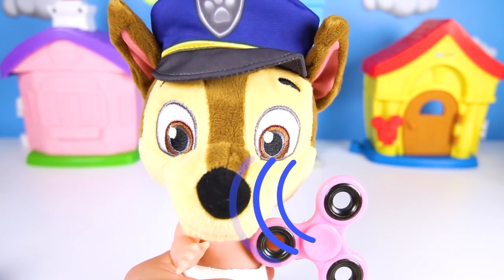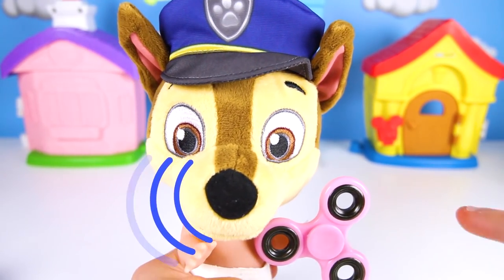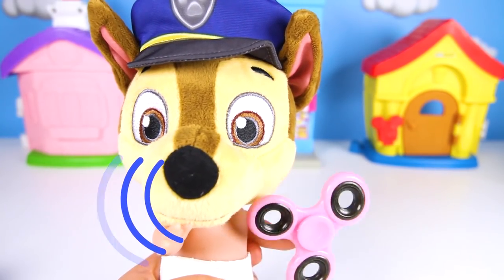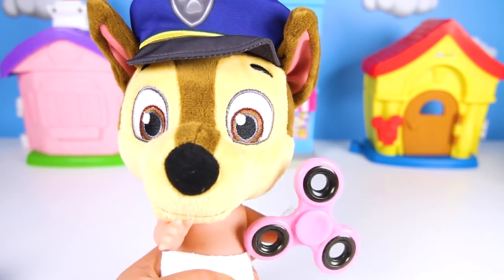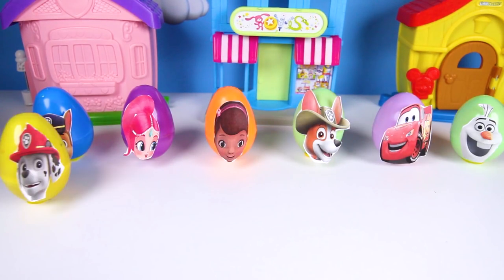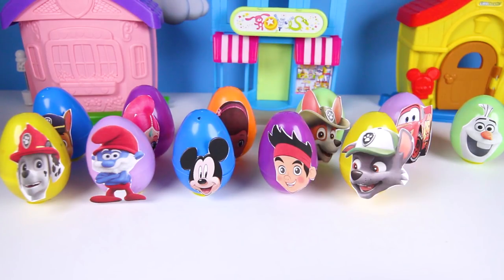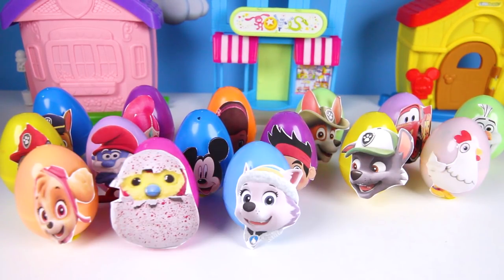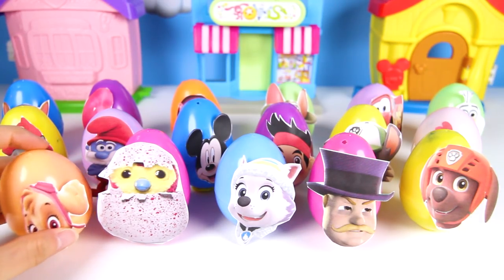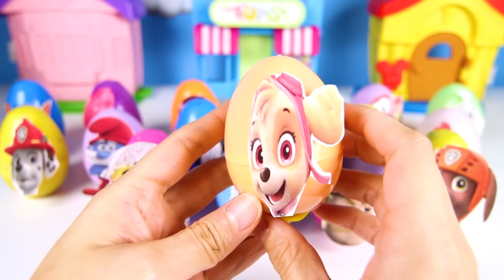I have to look for clues for Skye's gumballs. I know — I'll use my special police spinner to help me find them! I hope this works! Good job Chase, it looks like your plan is working! Three of these eggs should have Skye's gumballs — the blue gumballs, red ones and pink ones. Can you help me open all of them and help save the day? Let's go!